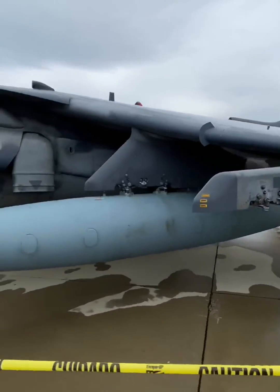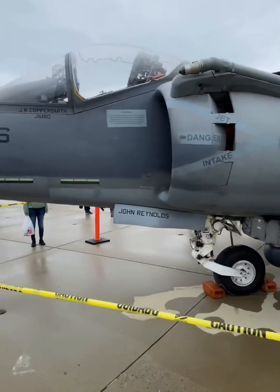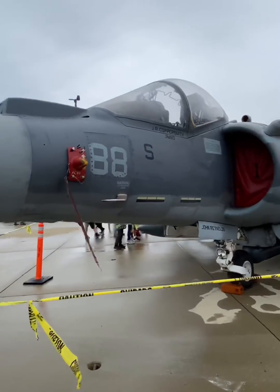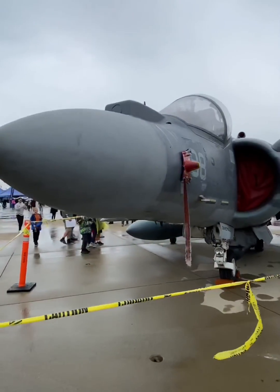For the U.S., the Harrier has seen combat in the first Gulf War, Kosovo, the invasion of Afghanistan to oust the Taliban, Operation Iraqi Freedom in 2003, and a variety of African continent peacekeeping operations.